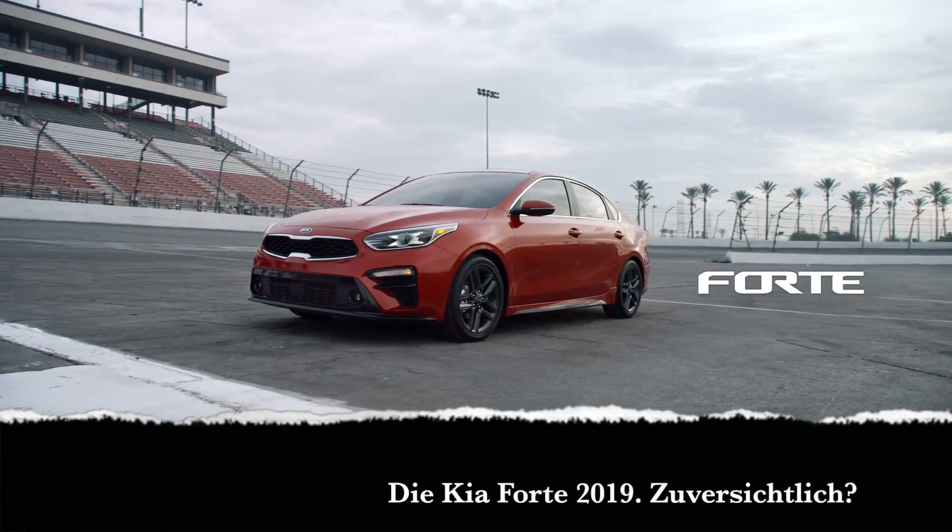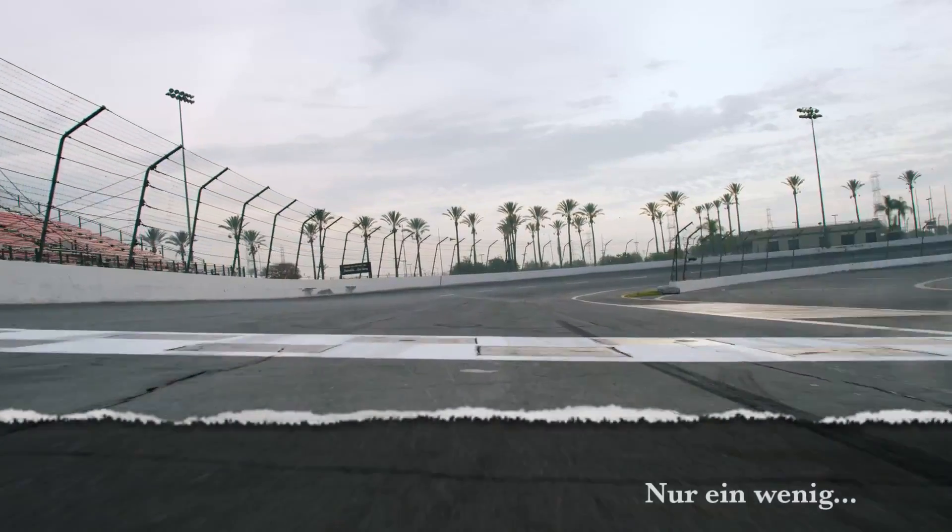The 2019 Kia Forte. Confident? Just a little.